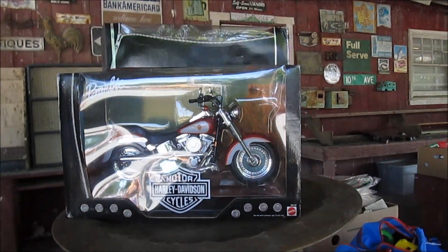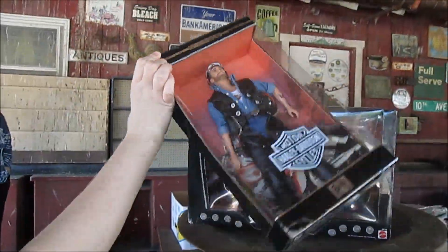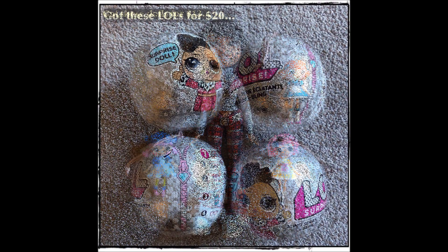Barbie motorcycle, and there's a doll as well. That's kind of cool. I'm talking about that wooden bike — yeah, yeah.